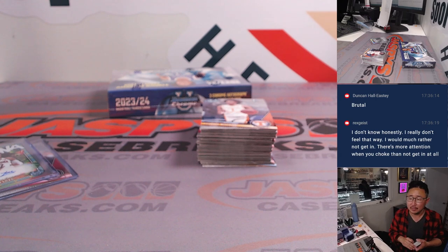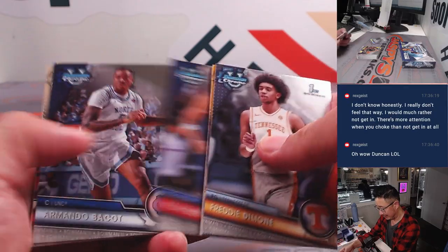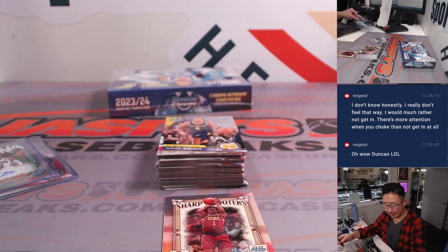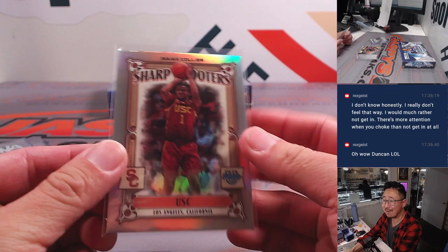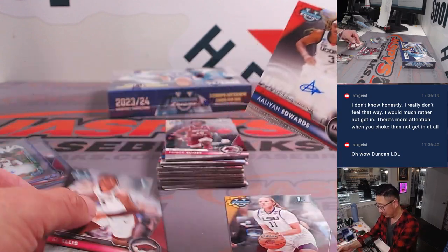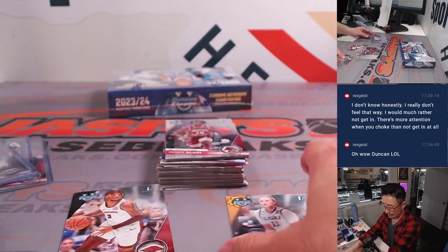Did anyone else see the Shady United team? Angels are the only team that haven't been in the postseason since the iPad was invented. I really don't feel that way — you would rather not get in? There's more attention when you choke than not get in at all? It's a personal opinion, but I think that's kind of a loser mentality. I'd prefer getting into the playoffs every single time, even if that means choking. There's Aaliyah Edwards for Michael, letter A — 004 out of 250. Last spot, Mojo strikes again.